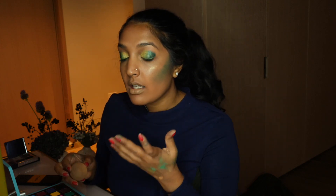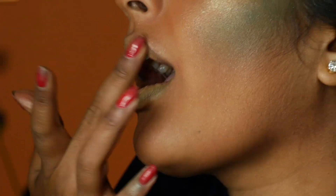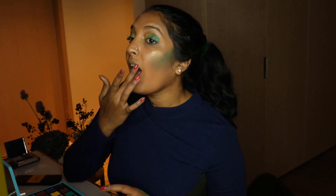Next up, lips. To prime my lips for the deep green color I was going for, I used my Beauty Blender to apply foundation. Next, I used a finger to apply Anastasia's B3 before going back in with my wet brush to add some deeper green color.